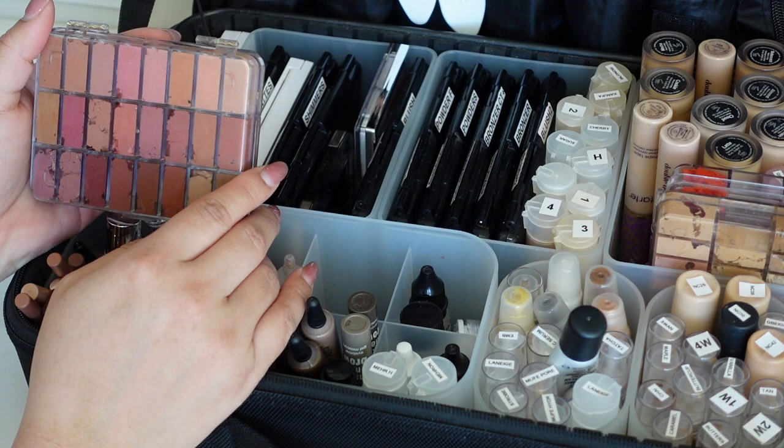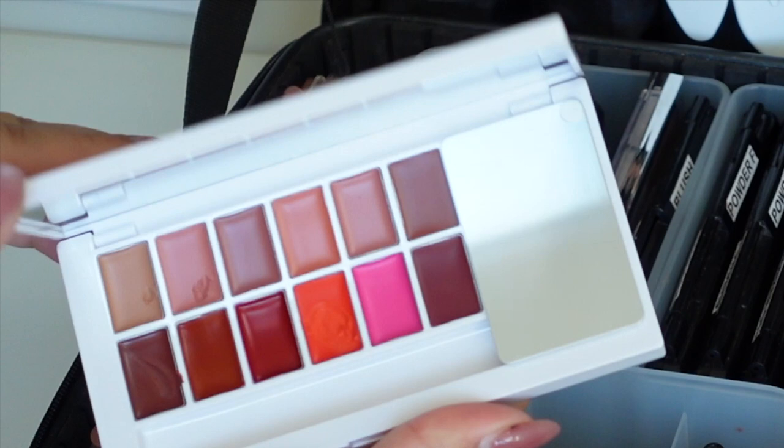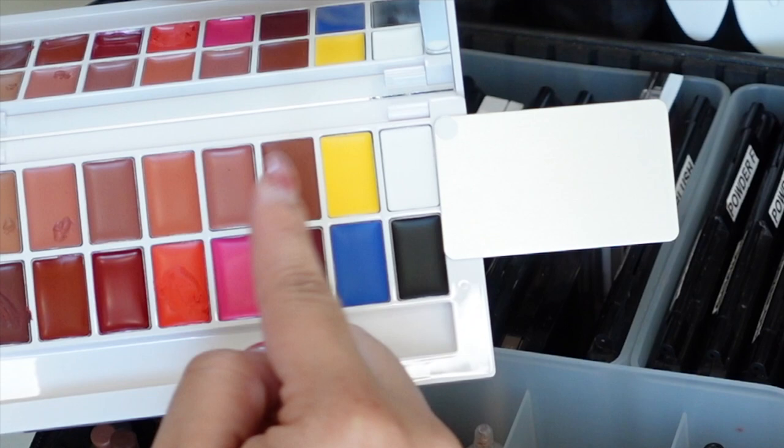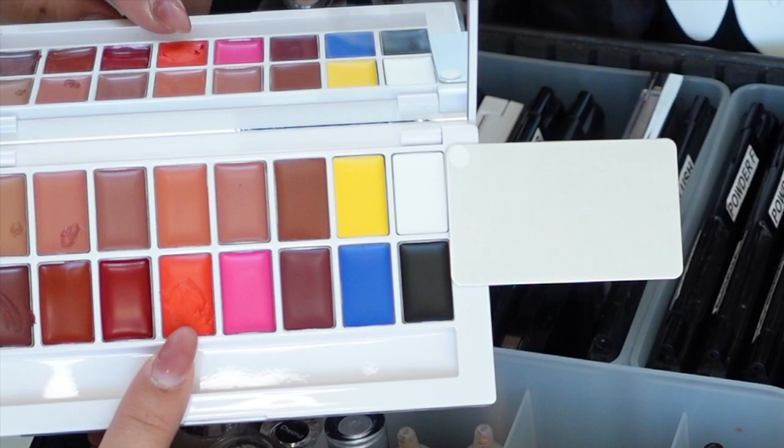I have this Makeup by Mario palette - I don't use it all that often, but I like that it has all these primary colors in case I'm missing something. The other day someone wanted something more orange and this came in clutch.